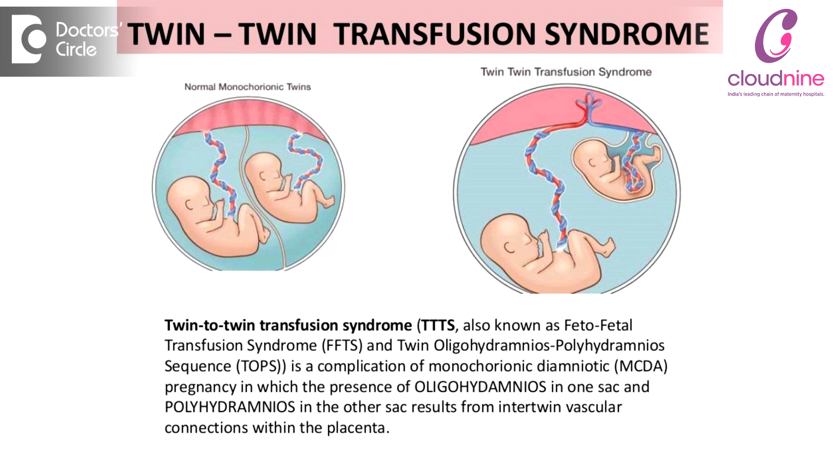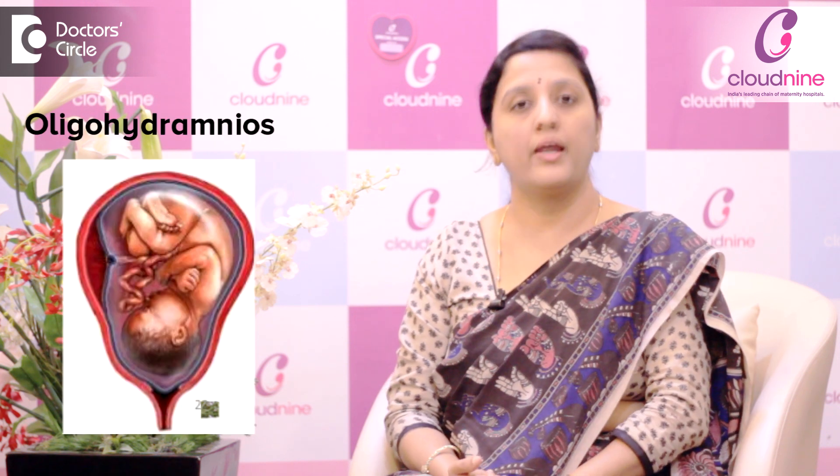The recipient baby will have a lot of blood, and because of the extra blood, that recipient baby's heart is put into more action. There is a cardiac strain on the recipient baby, and such babies can have excess water around the baby — what we call polyhydramnios — and such babies will be a little bigger. They go in for what is called non-immune hydrops.